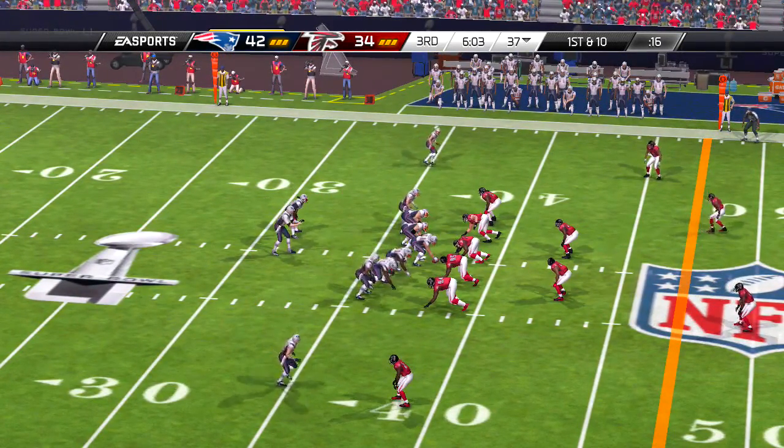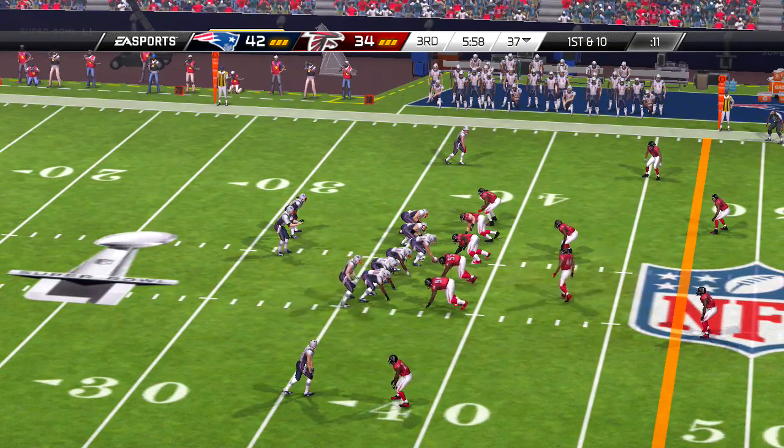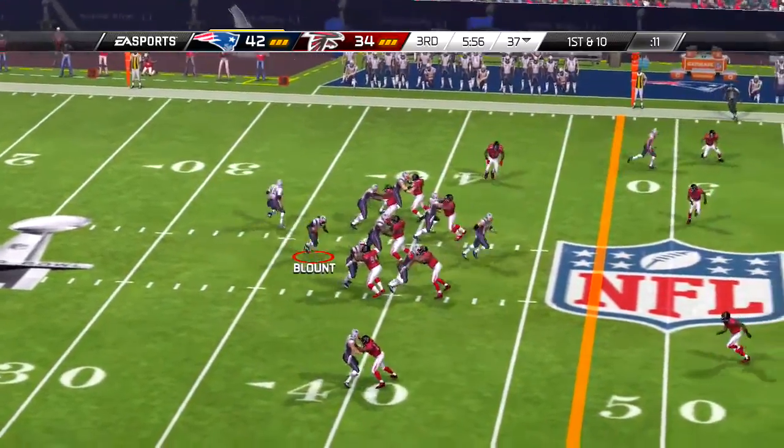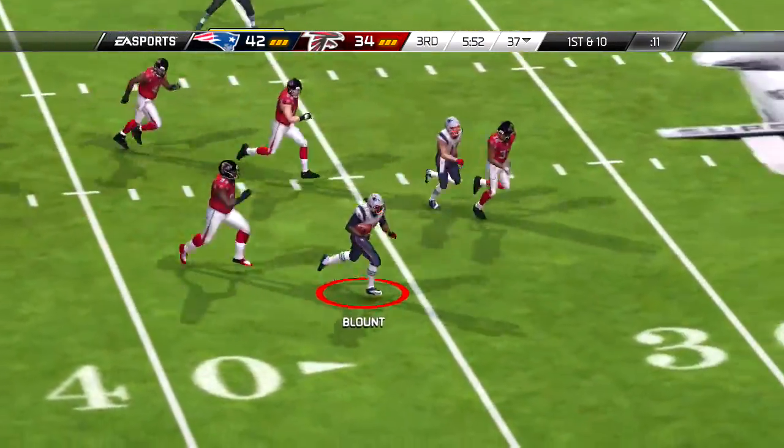And we are teed up and ready to go. And the return will get him to the 22.